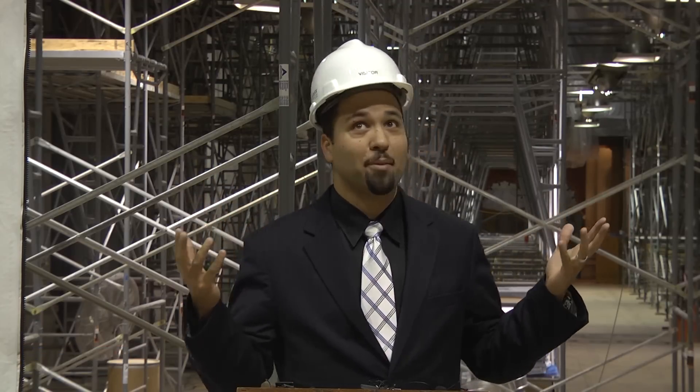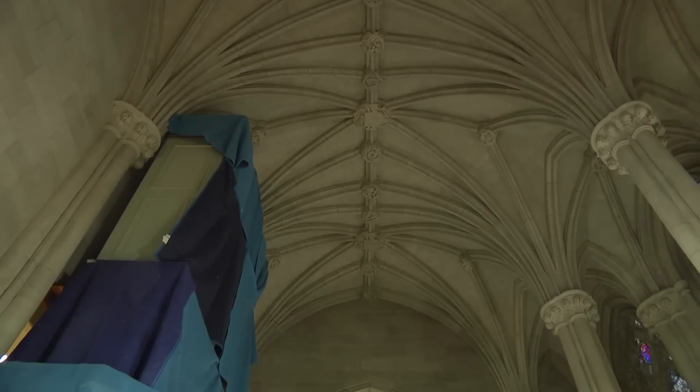It's been a privilege to be a part of this historical moment in the life of Duke Chapel, to actually witness our new members, the scaffolding family.